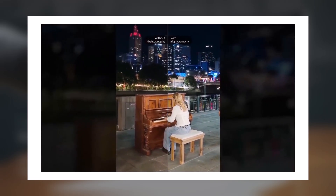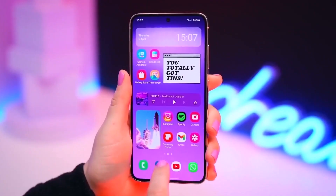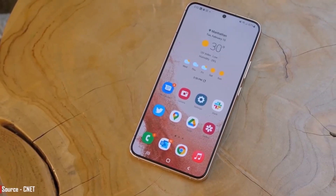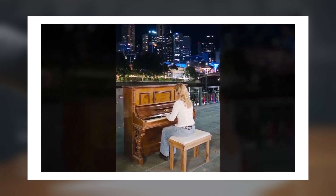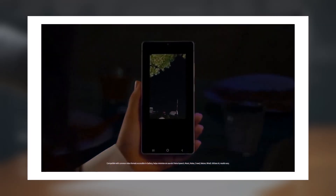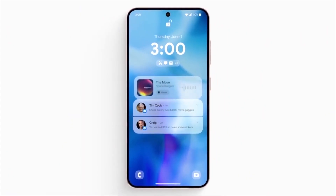The coolest part: the Galaxy S24 FE, which is the most affordable model in the lineup, will also get the audio eraser feature. This tool lets you remove background noise — things like wind or background conversations — so your videos sound clearer and more immersive. It'll really help highlight the voices of your friends or family, making your videos way more enjoyable to watch. So, are you excited for the audio eraser feature? Let me know what you think in the comments.